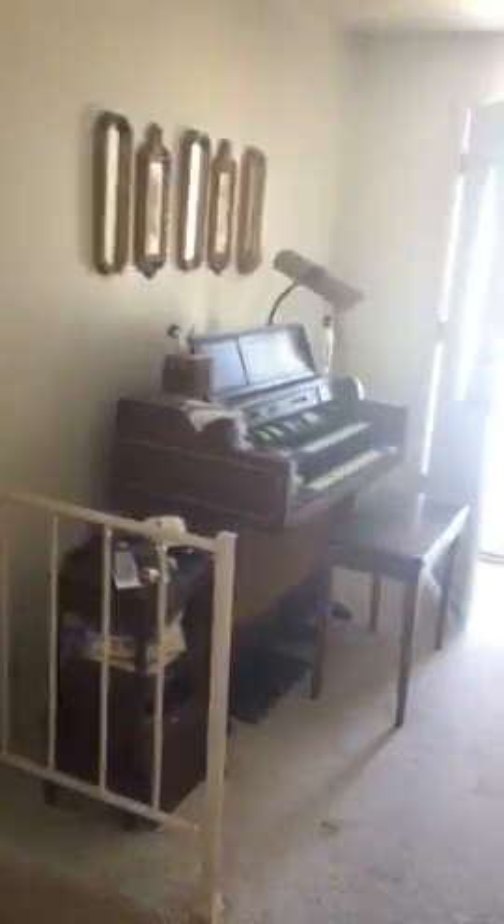Dining area. Up half a flight. Swamp cooler above.